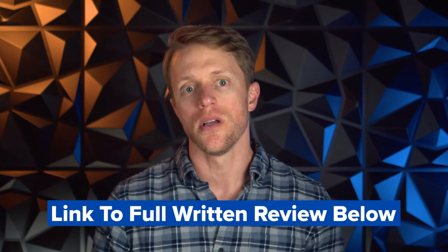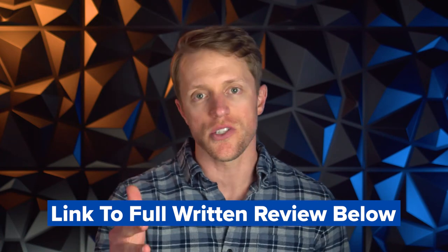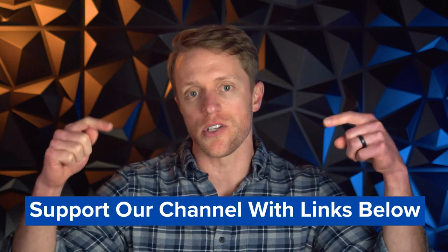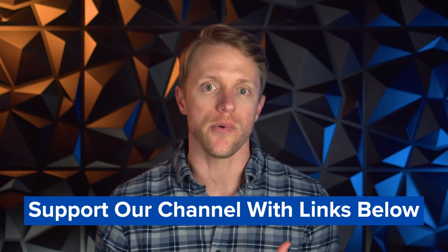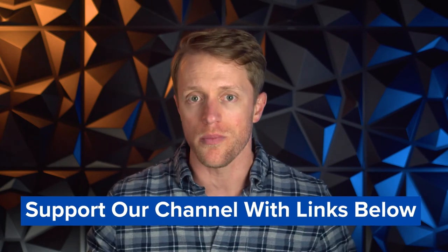I know I covered that really fast, so if you want to see a more detailed breakdown of exactly how this course plays out, be sure to check out that full detailed written review — I'll have it linked down below in the description. If Princeton does end up being the right choice for you, we'd really appreciate it if you'd use those links listed in the description — that's how you can support our channel and allows us to keep creating these helpful review videos. And if Princeton Review is not a great match for you, no problem — I just want to make sure you get matched up with the right prep course.